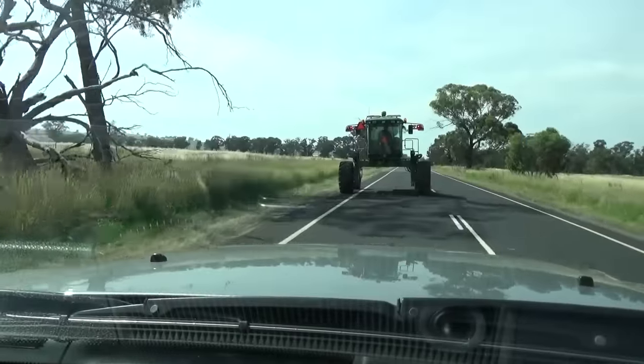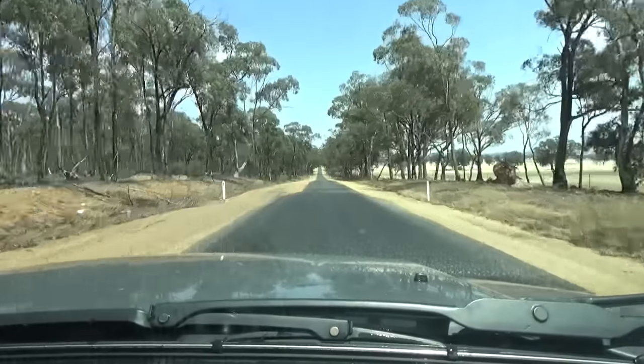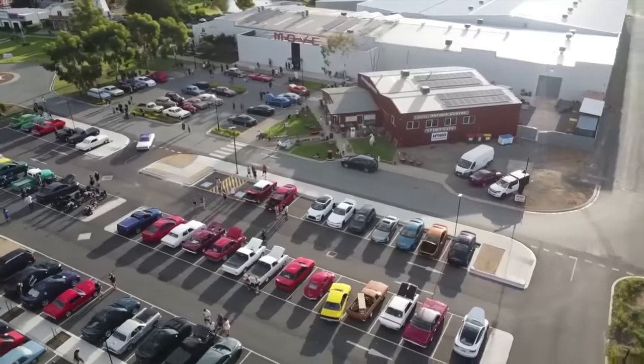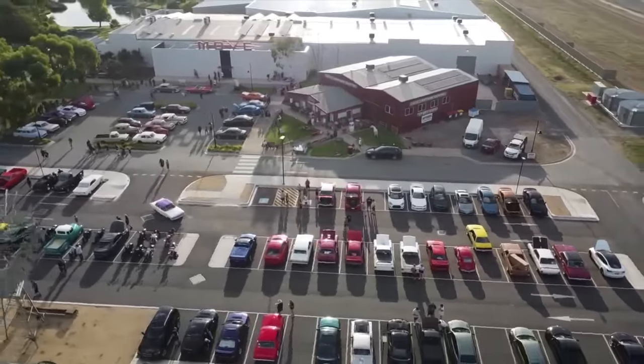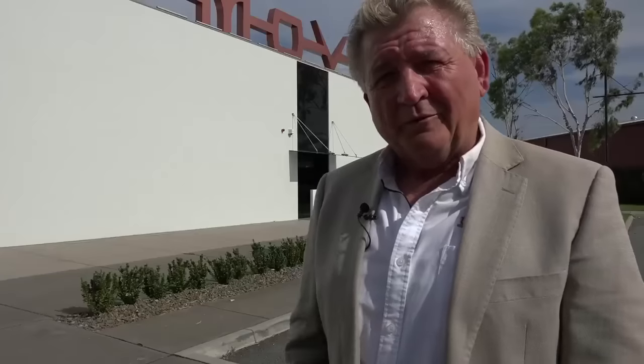We've actually just dropped down from Bathurst in New South Wales, enjoying some lovely countryside along the way. Why Shepparton, you may be asking? Well, there is one museum here now that could easily go down as one of the most comprehensive in Australia. Welcome to The Move.